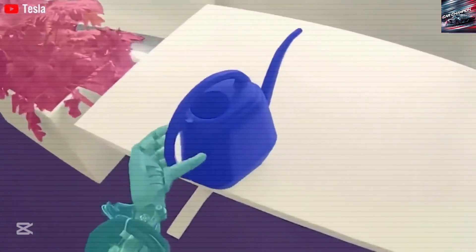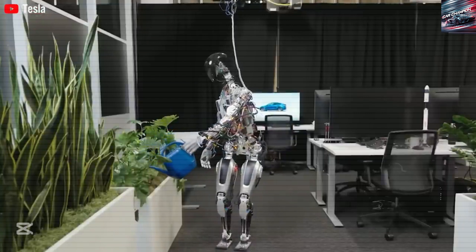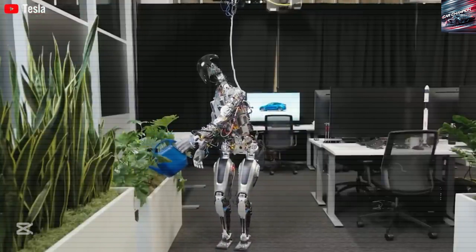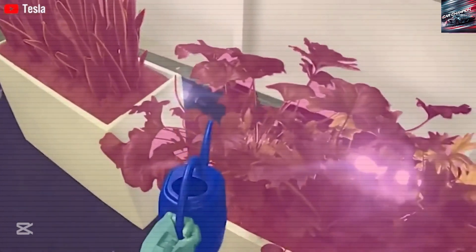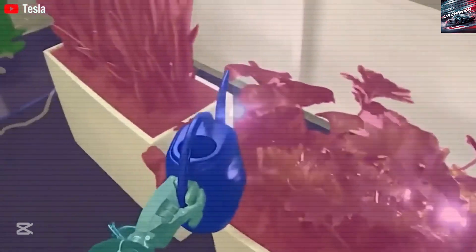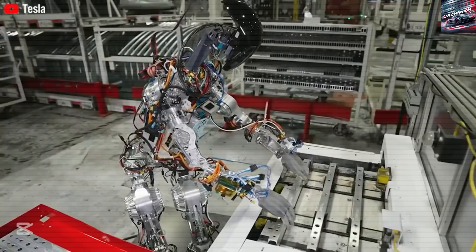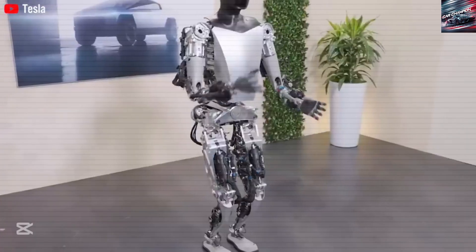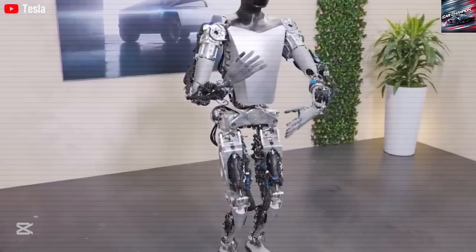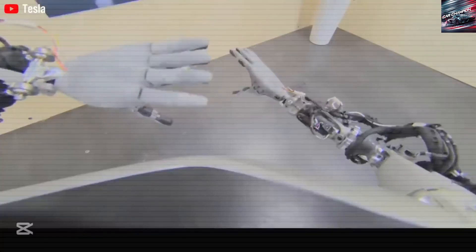Tesla isn't just building Optimus for fun or research. The company is already using the robot in its own factories to perform simple tasks like moving objects, organizing tools, and assisting with small parts of the assembly process. Elon Musk has said that thousands of Optimus units could be working in Tesla factories by the end of 2025, making Tesla one of the first companies to use humanoid robots at such a large scale. Optimus is also expected to play a big role in Tesla's future production of the CyberCab, Tesla's driverless robotaxi.